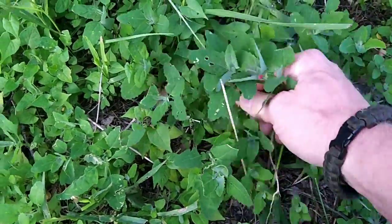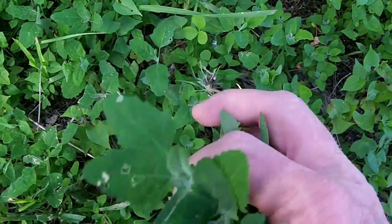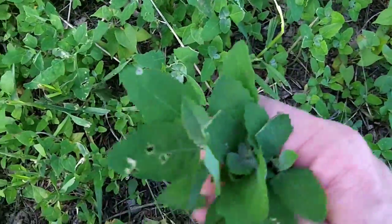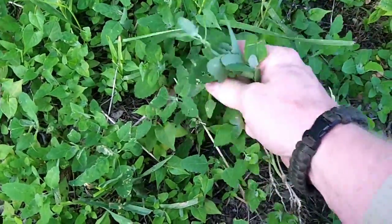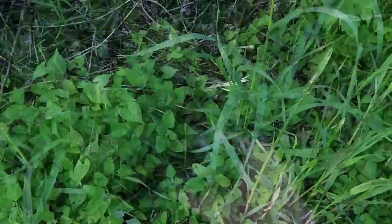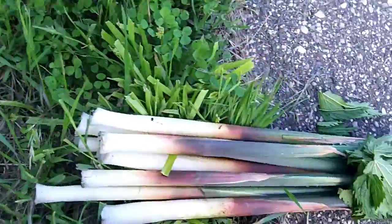I think we'll get some dandelion as well. Some lamb's quarters — real young. Should be pretty good. Let's add it to the rest of the stuff.